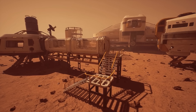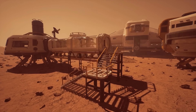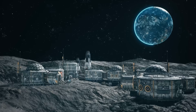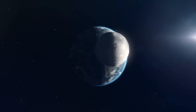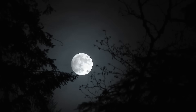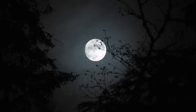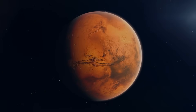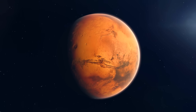No one yet knows how people will fare living for several months or years on another celestial body and relying on local resources to sustain themselves. In addition to housing modules, laboratories and power plants, extraterrestrial crop cultivation and mining are being tested under real conditions on the moon. If problems arise, astronauts and scientists can be rescued within three to four days — unlike Mars, where spacecraft need six to nine months to reach the red planet.